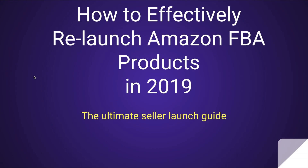Today you're going to learn how to effectively relaunch Amazon FBA products in 2019. This is going to be the ultimate seller launch guide — practically going to be your best friend in 2019.